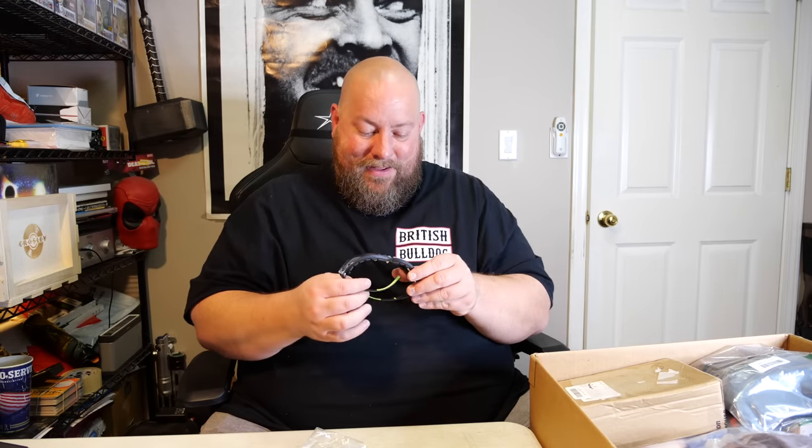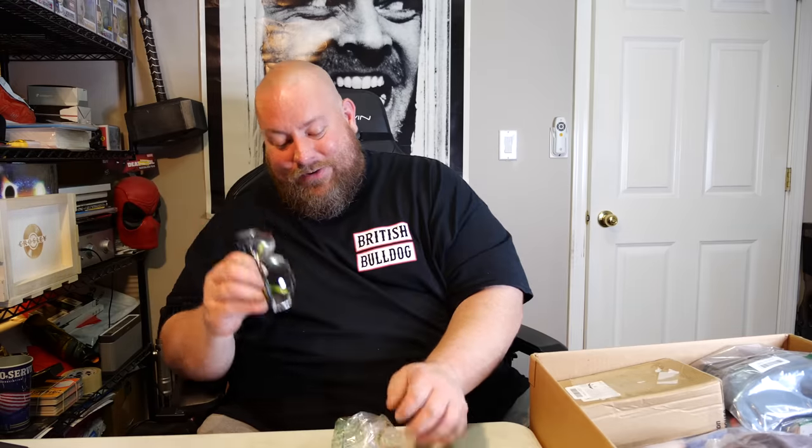Wonder what brand these glasses are. I have no clue, but these things are incredibly cheap — these are junk. Let's put those aside.